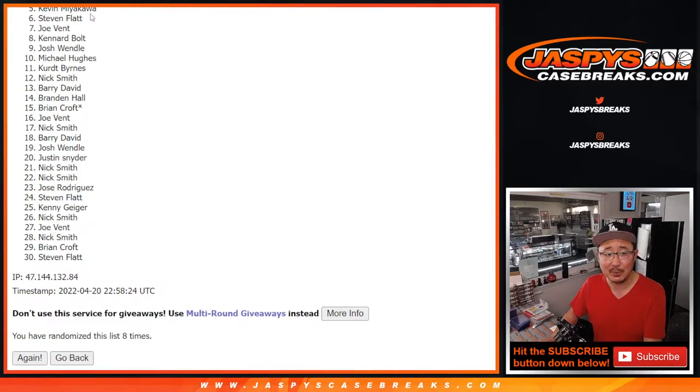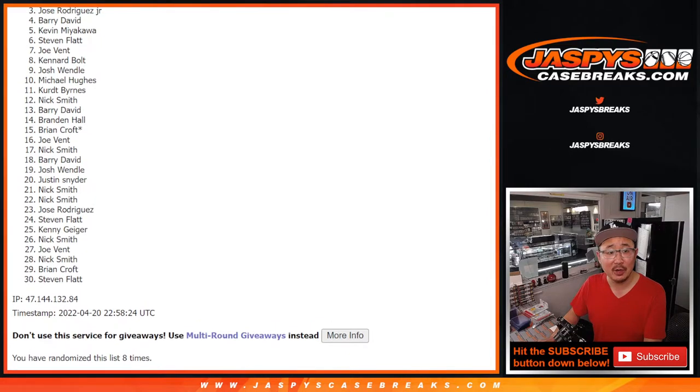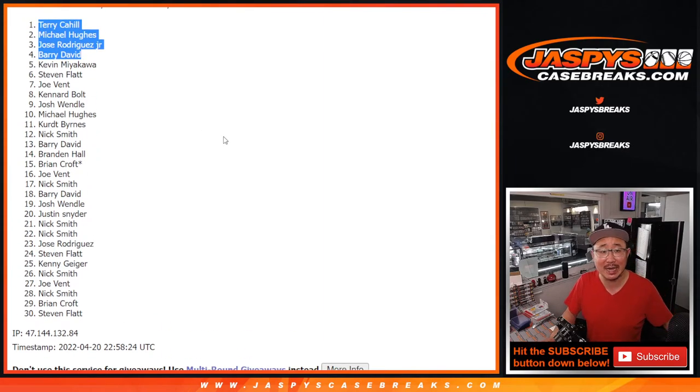Kevin, I don't like that spot for you — you're pretty much there but not quite. Thank you and everyone else for giving this a go, I appreciate it. But there can be only four winners. Top four, you're in: Barry, David, Jose, Michael Hughes, and Terry — congrats to the top four! We'll see you for that basketball mixer a little bit later tonight. You've got a shot at the Michael Jordan too. Alright, I'm Joe — I'll see you next time. Bye-bye.